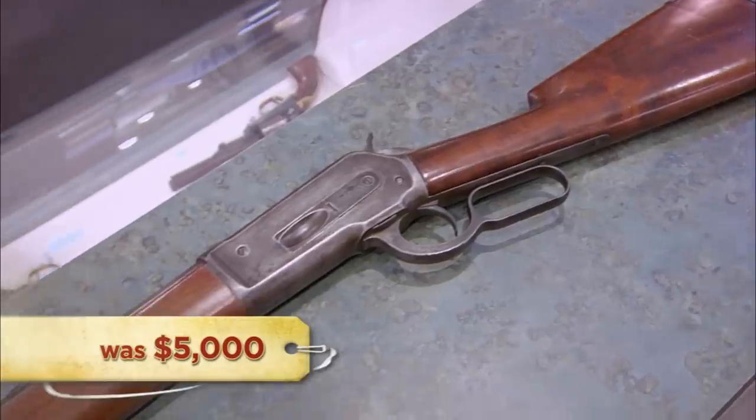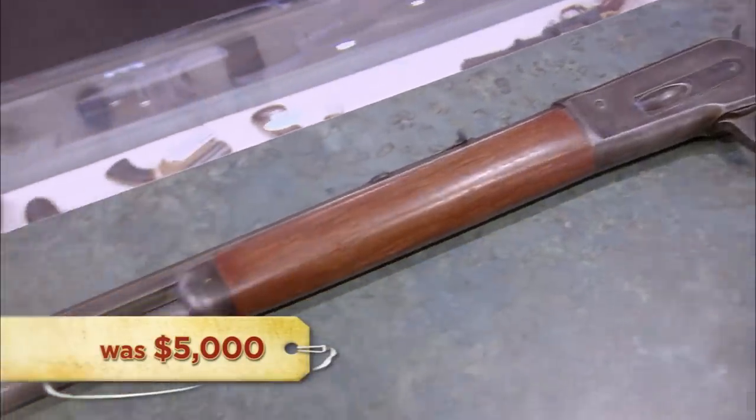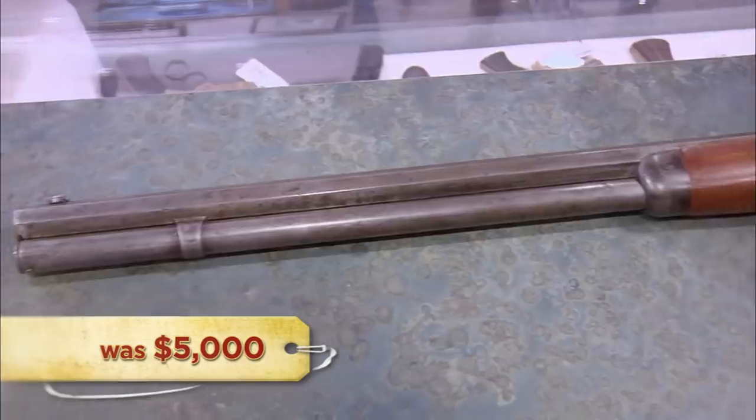Barrel's been shortened. I'm going to guess the gun's probably worth between $3,000 and $4,500 on the retail market. My expert appraised it at $3,000 to $4,500. I'll take $4,500. No, you won't.